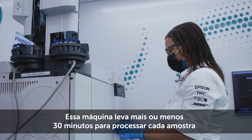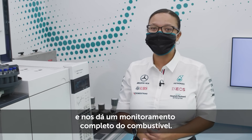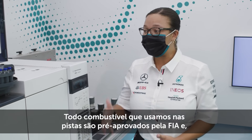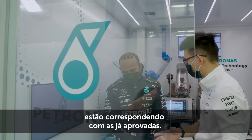The machine takes around 30 minutes to run each sample, and it gives us a fingerprint of the fuel. Every fuel that we have trackside has been pre-approved by the FIA, and we need to ensure that we are matching that golden accredited sample at all times.